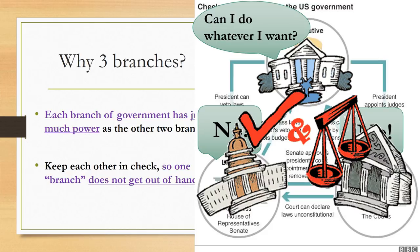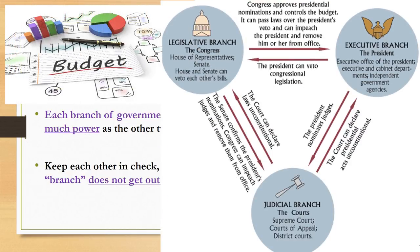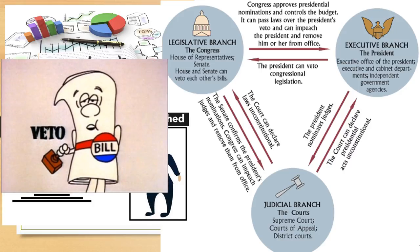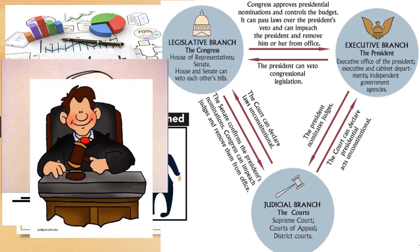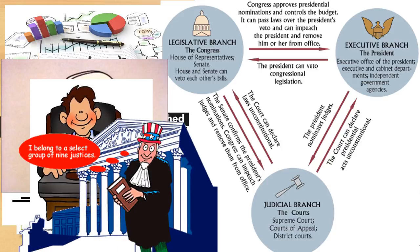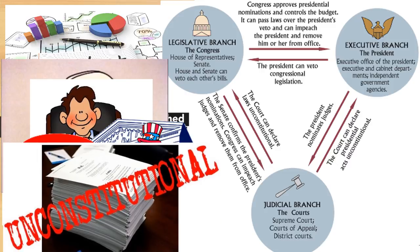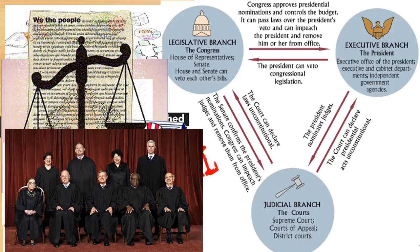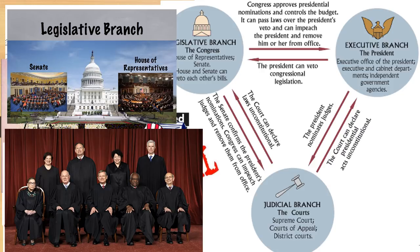Here's how it works. Congress approves the presidential nominations and controls the budget — how the money in the United States is spent. It can pass laws over the president's veto and can impeach the president and remove him from office. The president can veto congressional legislation and nominates judges. However, the judicial branch can declare presidential acts unconstitutional. The judicial branch also keeps the legislative branch in check by declaring laws made in Congress unconstitutional. The Senate confirms Supreme Court nominations, and Congress can impeach judges and remove them from office.